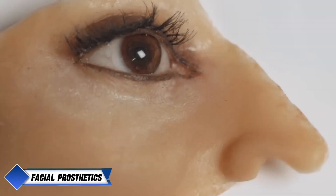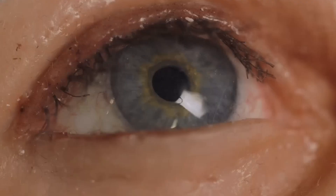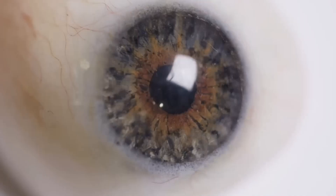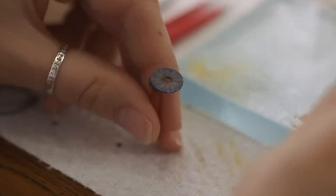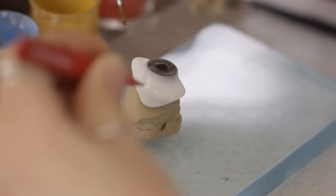Crafting facial prosthetics. The process of making facial prosthetics, such as ears, noses, and other facial features, is highly individualized and detail-oriented. It begins with taking a precise mold of the affected area, which serves as the foundation for crafting a model that replicates the patient's facial structure. Silicone layers are applied to this model, and skilled artisans meticulously hand-paint them to match the patient's exact skin tone, ensuring the prosthetic looks as natural as possible. These prosthetics are usually attached using magnets or adhesives, allowing for a secure fit without discomfort.